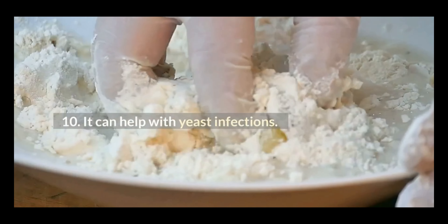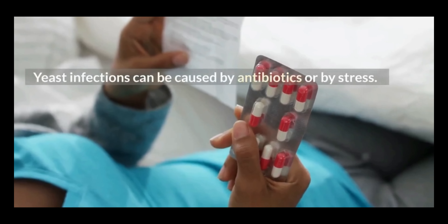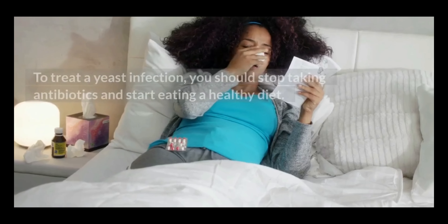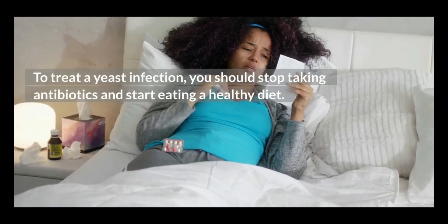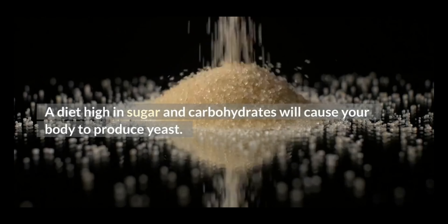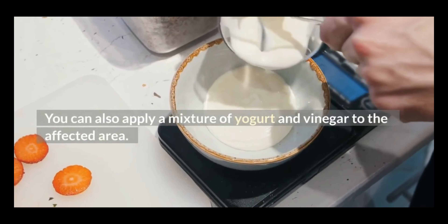10. It can help with yeast infections. Yeast infections can be caused by antibiotics or by stress. To treat a yeast infection, you should stop taking antibiotics and start eating a healthy diet. A diet high in sugar and carbohydrates will cause your body to produce yeast. You can also apply a mixture of yogurt and vinegar to the affected area.